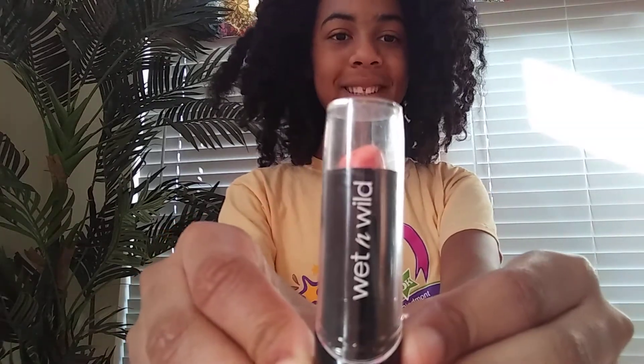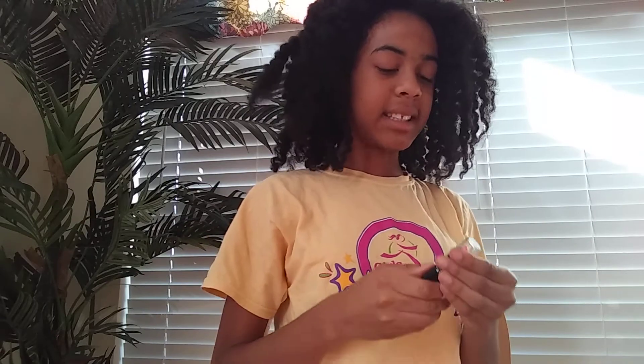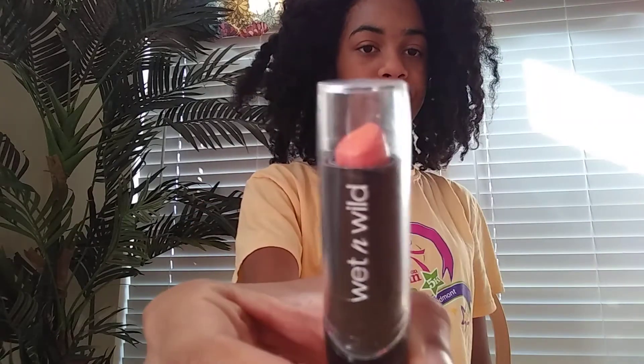Next thing is this Wet and Wild lipstick. And it's a nice pink metallic color.